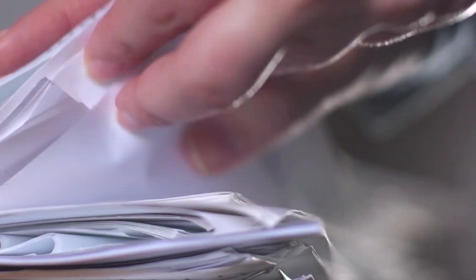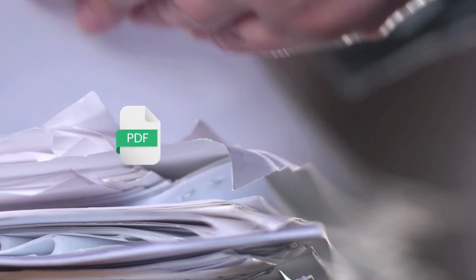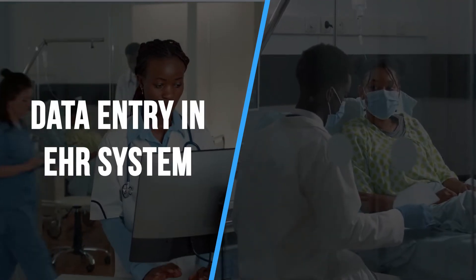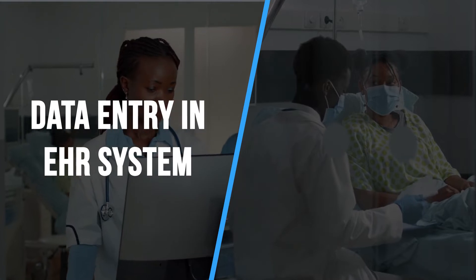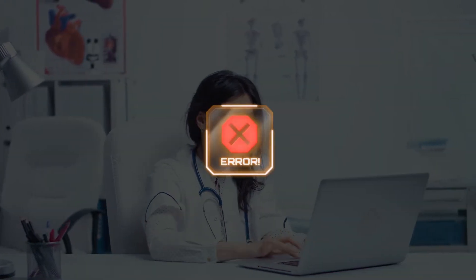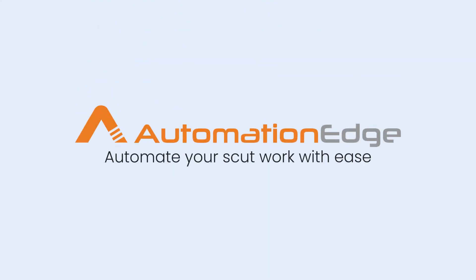Medical staff receives a huge volume of patient reports in various formats like PDF, fax, or email. The staff spends significant time entering these report information into the EHR system while caring for patients. This can lead to errors in data entry and frustration among staff members, affecting patient care. With Automation Edge, you can automate this entire process.